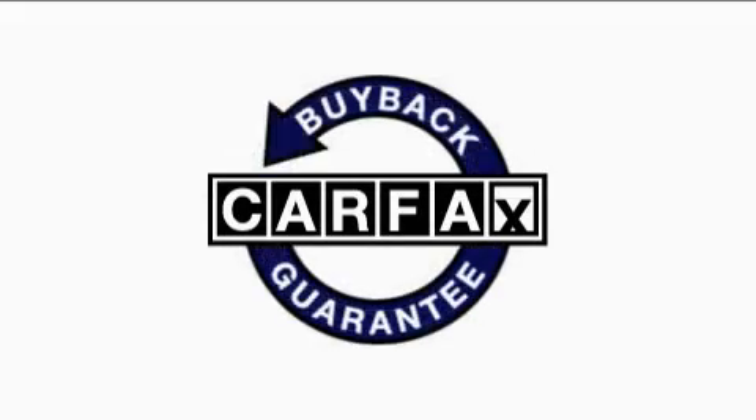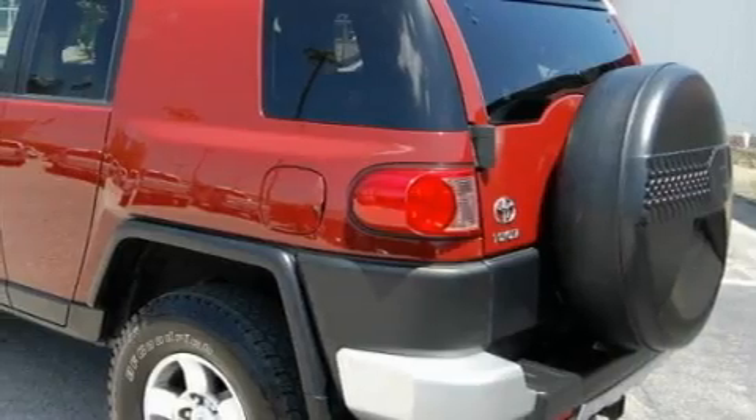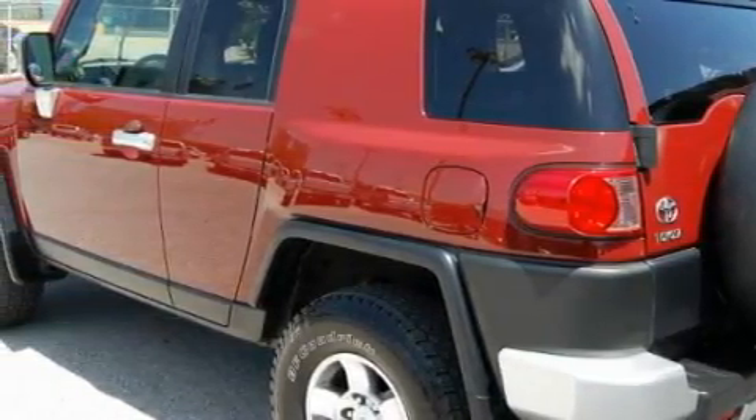This SUV has had only one owner, and it qualifies for the Carfax buyback guarantee. Call or visit us right now and arrange your test drive today.